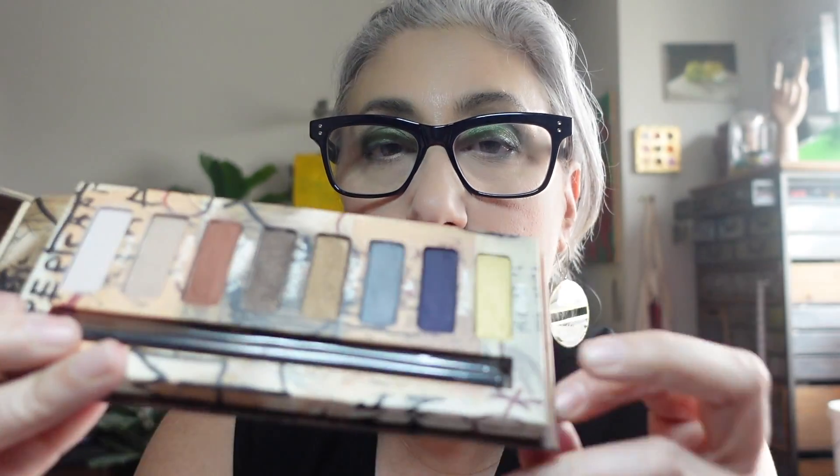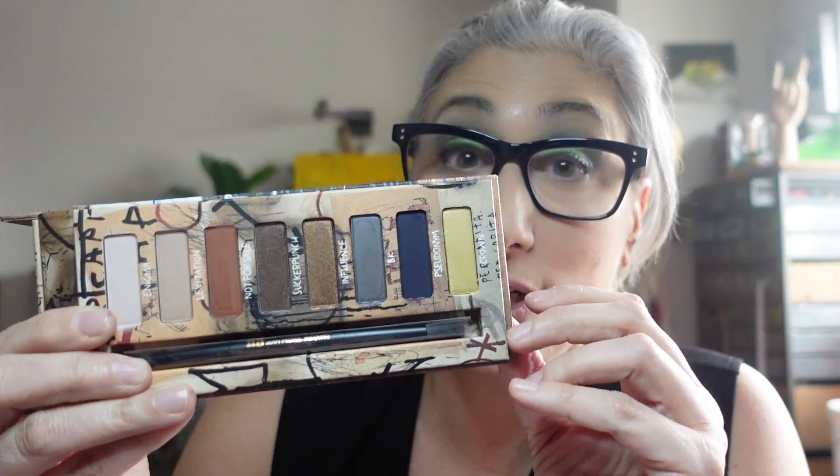For the first time I used the palette from the Urban Decay Basquiat collection. There are two — one colorful and this one more neutral. I really like the look I made; quality was great, old Urban Decay is great. Funny thing is, this one has a hanger on the back so it's usually hanging on my wall. I just took it off the wall to use it and now I'll put it back.